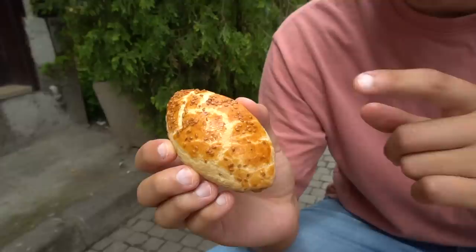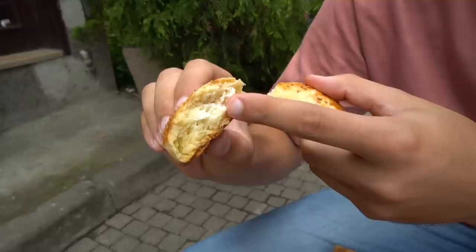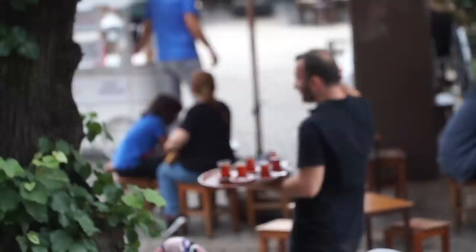Our third and final Turkish pastry for breakfast today is called Uzumlu Kek, and it's actually stuffed with cheese. The owners here were really friendly — they gave us this one as a free sample. You can see there's almost like a cottage cheese inside. It definitely has a different texture than the simit and tahini pide. It's really crumbly and soft, and the cheese on the inside is very savory. It's really nice. That was a really delicious Turkish-style pastry breakfast.